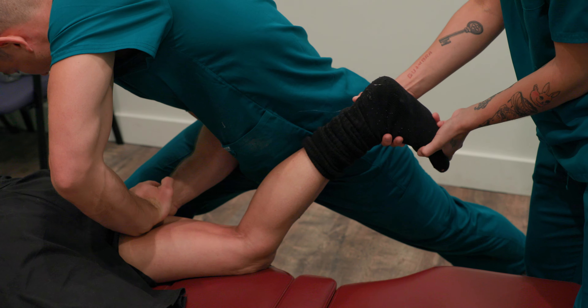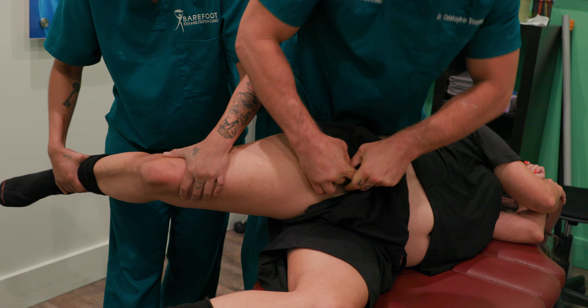Today you're going to see a treatment visit with our lovely patient Kim, who has a pretty degenerated hip joint.